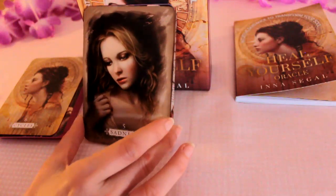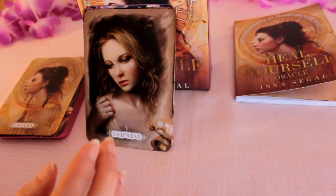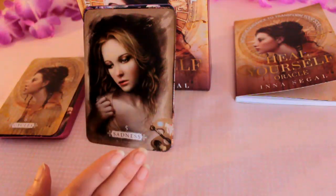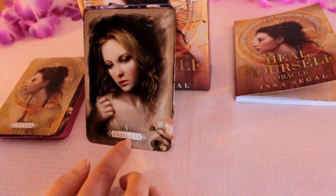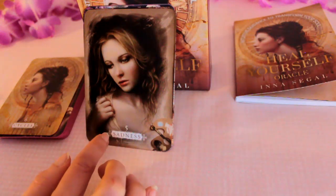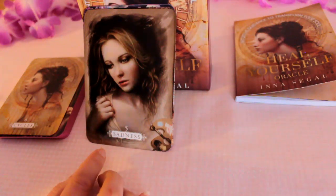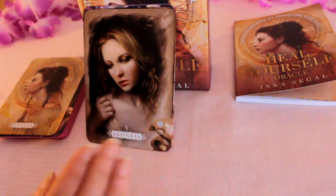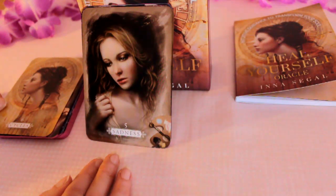Another thing — these are borderless, which I love in cards because it doesn't detract from the image. I like the way they've just got the keyword and the number at the bottom. So it doesn't detract, but that's a beautiful image — you can see the sorrow there.